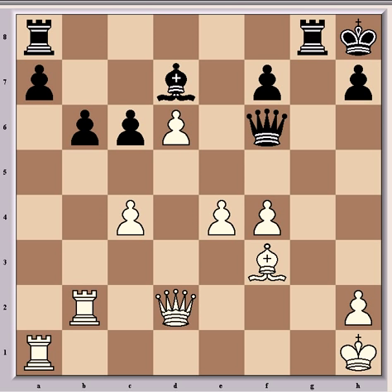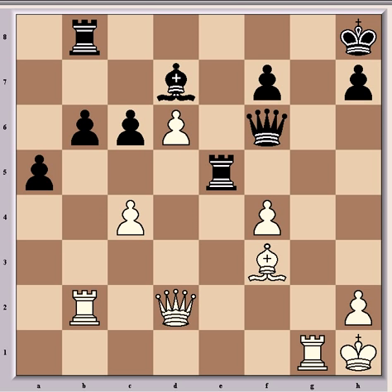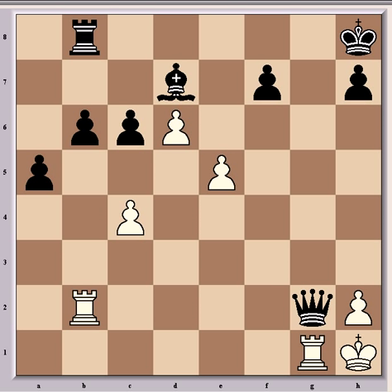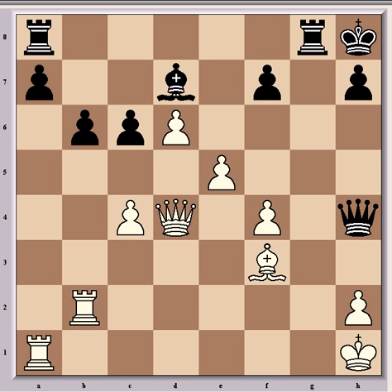An interesting alternative at this point was a5, and after Rg1, Rb8, e5, Rxe5, and after fxe5, Qxf3 check, Qg2, Qxg2, Kxg2 — where black would have a pawn for the exchange and reasonable queenside counterplay. The advantage is really no more than in the game continuation, and it's probably in fact preferable to the game continuation. But after Rg8 came e5, Qh4, and Qd4, and now the scales are starting to tip in Carlsen's favour, again because of his centralised queen, which was also the case when he beat Topalov earlier in the same tournament.